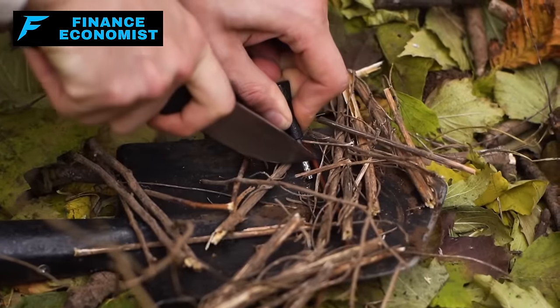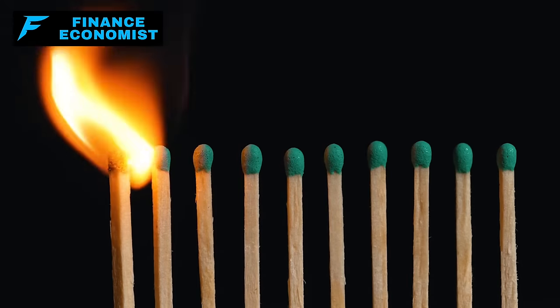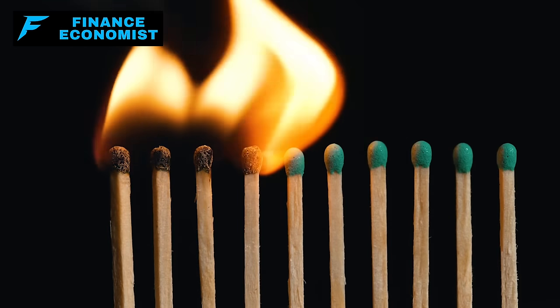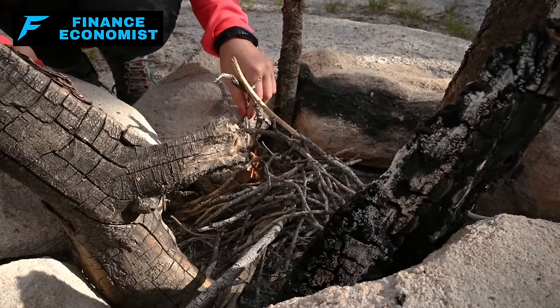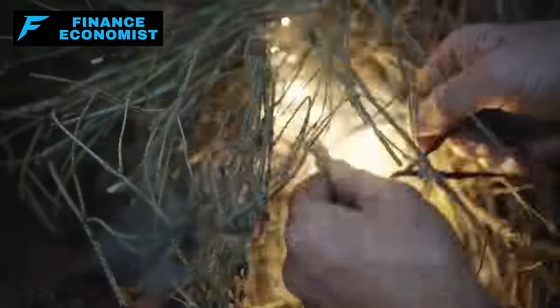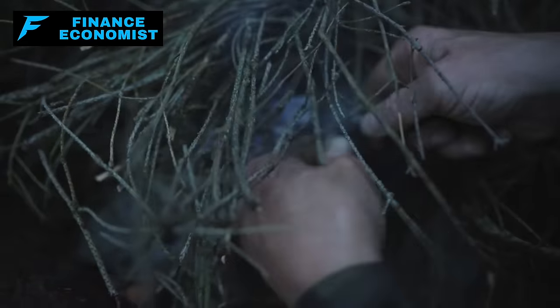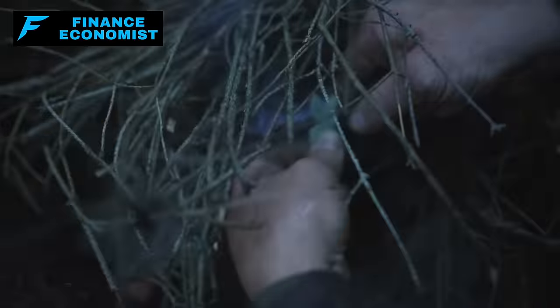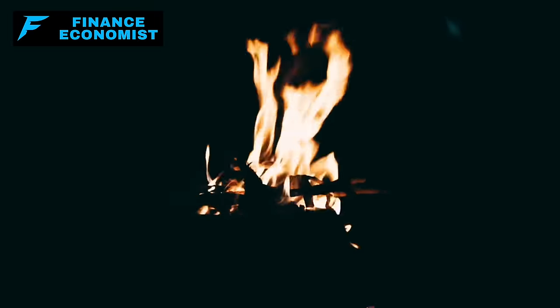Number 9: a sturdy, multi-purpose fire starting kit. The ability to create and maintain a fire is crucial for warmth, cooking, and even signaling for help. Traditional methods like lighters or matches may run out or fail in harsh conditions. A multi-purpose fire starting kit — including flint and steel, a magnesium fire starter, waterproof matches, and a lens for solar ignition — ensures you have multiple methods to ignite a fire under various conditions. Fire provides not only physical warmth but also psychological comfort, light, and security in dark times.